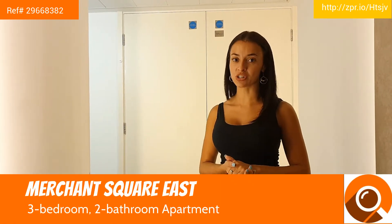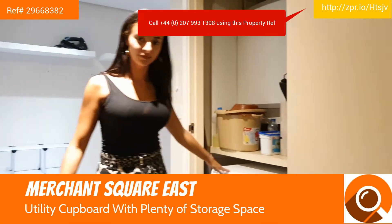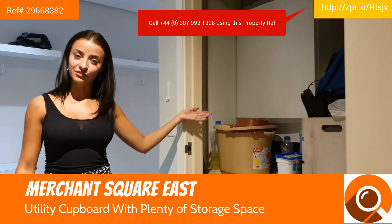So here I am at Merchant Square, and I'm so excited to show you this gorgeous three-bedroom flat overlooking Paddington Basin. On entering the flat, you have your utility cupboard with your washer-dryer and also plenty of storage space.